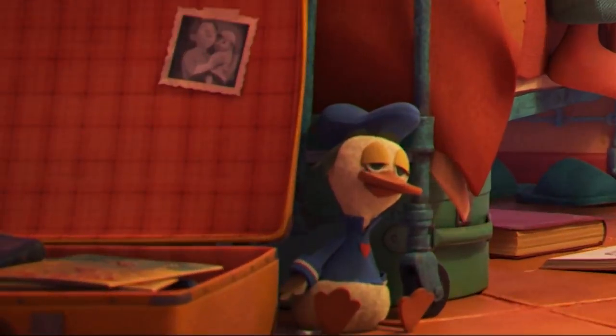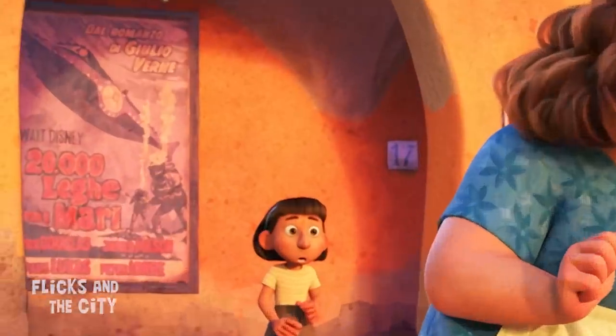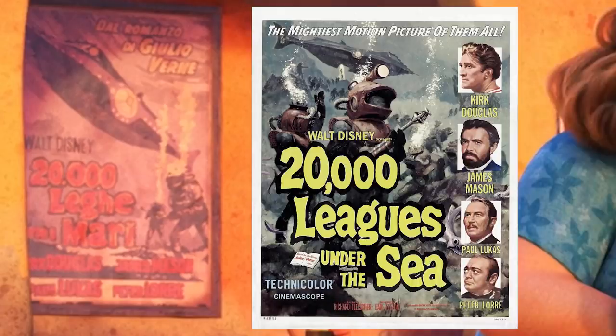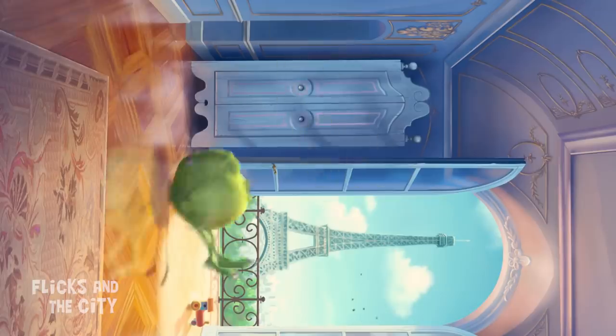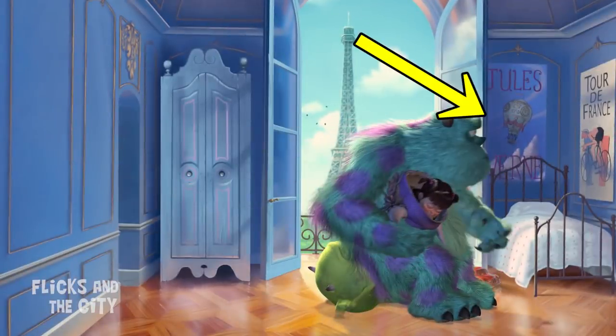In Giulia's bedroom there's a cute Donald Duck toy, and some of the cloud formations that appear in one of Luca's dream sequences look like hidden Mickeys. Another Disney reference springs up on one of the film posters in the town square for the 1954 movie 20,000 Leagues Under the Sea, the underwater adventure adapted from the book by Jules Verne. Verne was also briefly referenced in Monsters, Inc., via a poster in a Parisian room that Mike, Sully and Boo fall into.